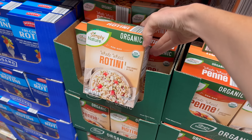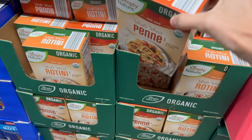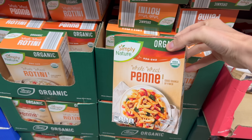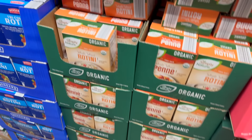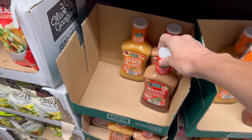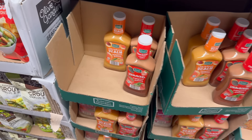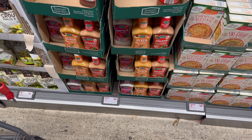Simply Nature has whole wheat rotini — non-GMO, organic, a good source of fiber. Or the penne — a healthy standard. A dollar 79 for those. And don't forget you can get strawberry poppy seed dressing, white balsamic peach vinaigrette, and poppy seed dressing right here at Aldi for a dollar 95.